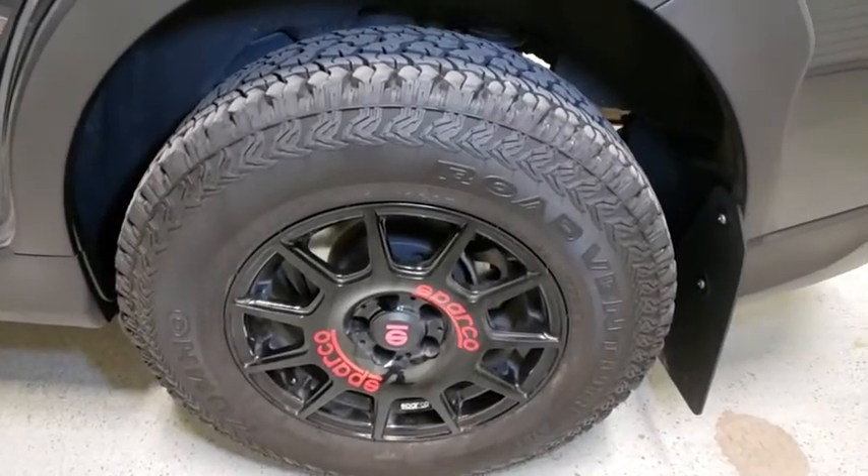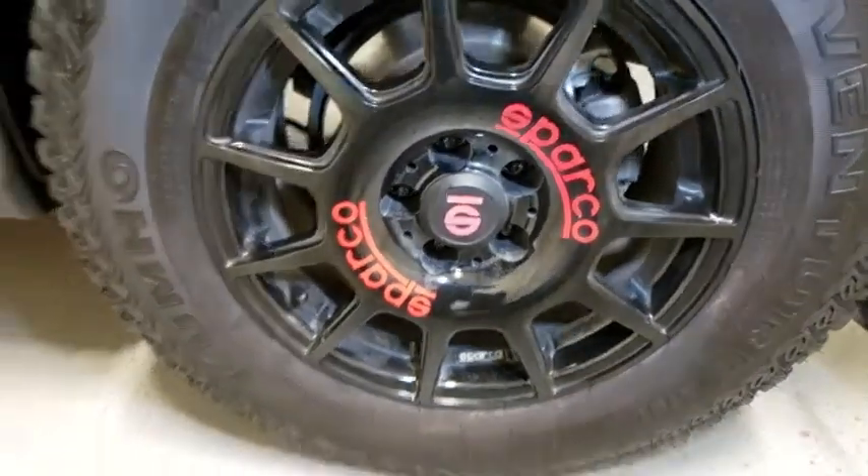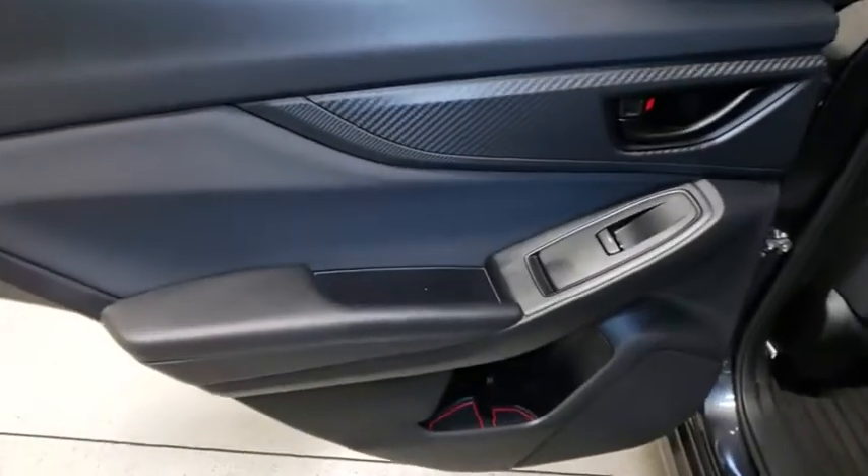Rear window defroster, heated front seats, power windows, remote keyless entry, tachometer, power moonroof, brake assist, panic alarm, overhead console.